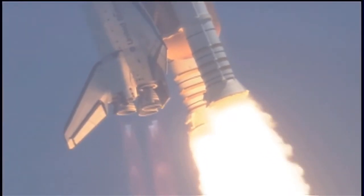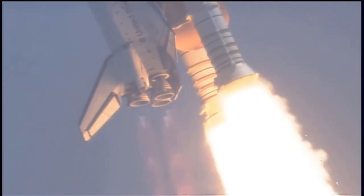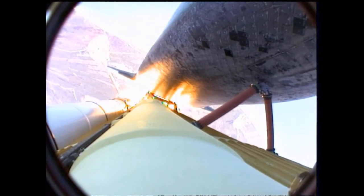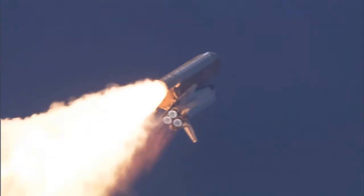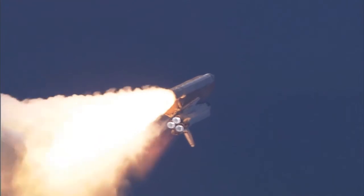Main engines on Atlantis have now been throttled down to 72% of rated thrust as the orbiter prepares to pass through the area of maximum dynamic pressure on the vehicle in the lower atmosphere.